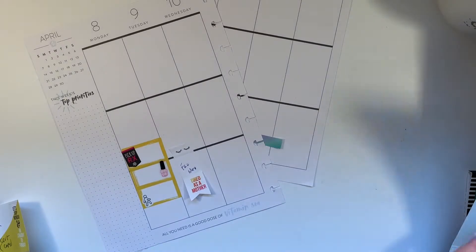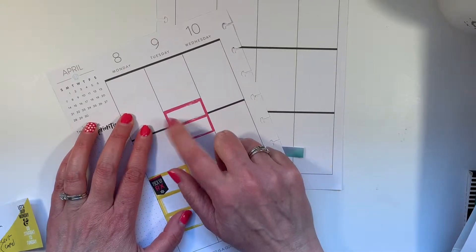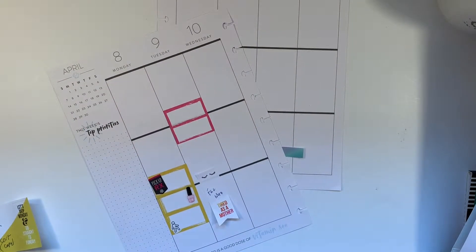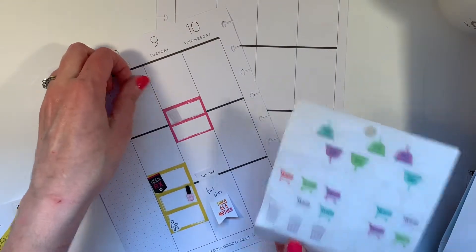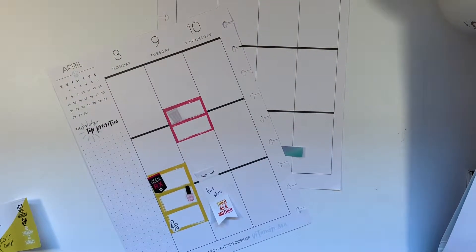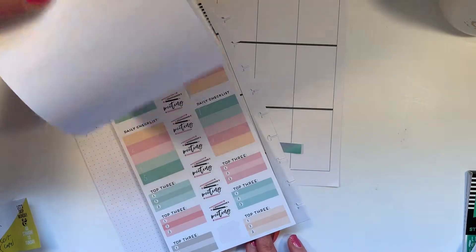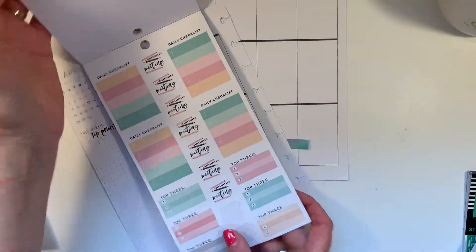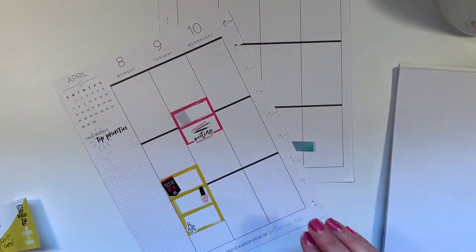On Tuesday I have a faculty meeting, and it's also trash day. So I'm going to use a double colorful box — I think I'll use pink this time — and I'm going to put it up high so that I can remember the trash in the morning. I have this clear trash can sticker, so I'm going to add that. And then I have a faculty meeting, so in the Boss Babe sticker book there are some meeting stickers. I'm going to add one of those after school. And that takes care of that sticky note.